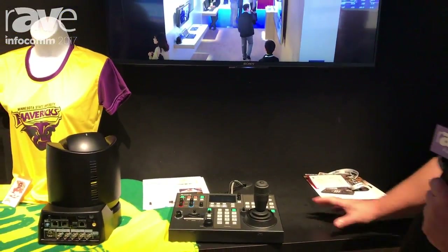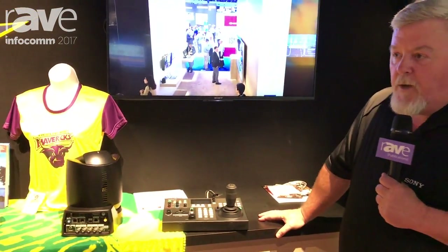And that about covers it. If you have any additional questions, please visit our website at www.sony.com/ptz.